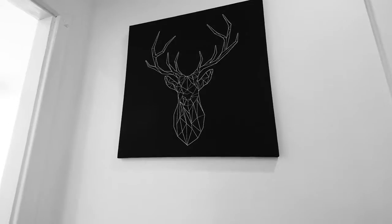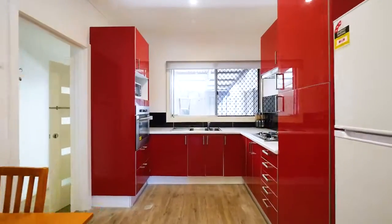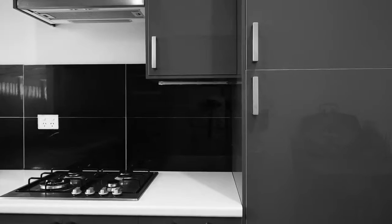This charming property offers three bedrooms plus a fourth room, which is perfect for a study or home office. The new kitchen and bathroom are just gorgeous.